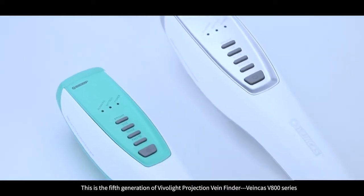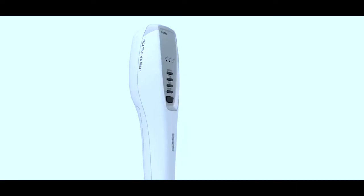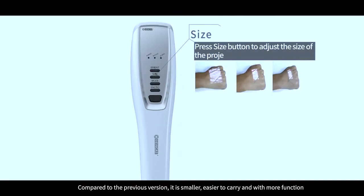This is the fifth generation of VivoLight Projection Vein Finder, VeinCast V800 series. Compared to the previous version, it is smaller, easier to carry, and with more functions.